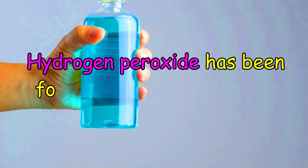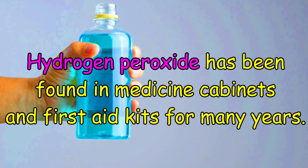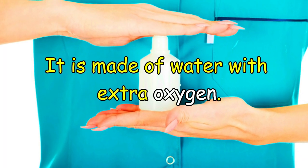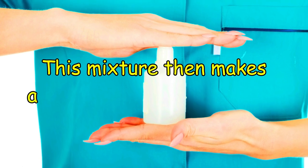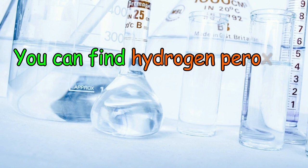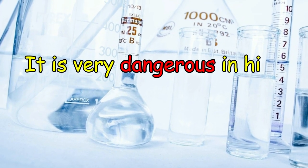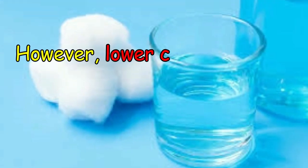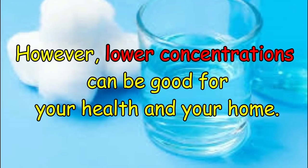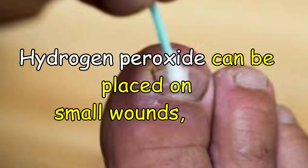Hydrogen peroxide has been found in medicine cabinets and first aid kits for many years. It is made of water with extra oxygen. This mixture then makes a substance that kills germs. You can find hydrogen peroxide in many forms. It is very dangerous in high concentrations. However, lower concentrations can be good for your health and your home.